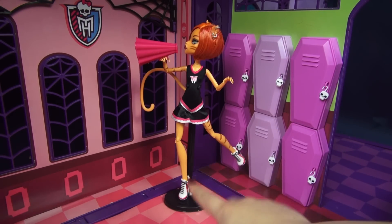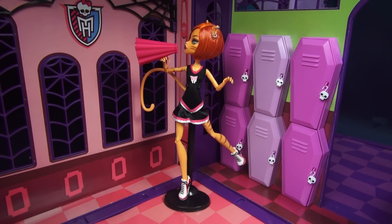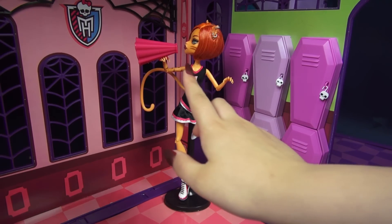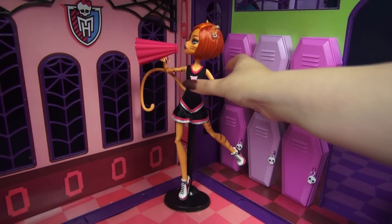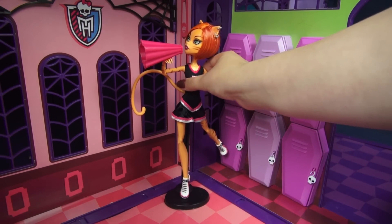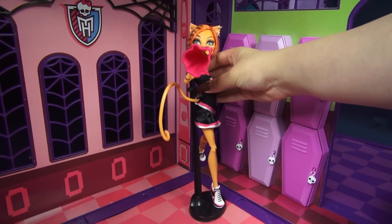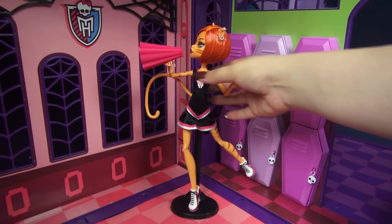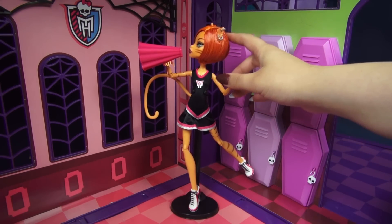Thankfully she came with her own stand, which is kind of unusual for anything above a two-pack because they normally don't have stands, but I'm so grateful they included one. The other accessory she has is this little pink megaphone, and if you turn it to the side it looks like a skelette, which I think is a really cute little touch. So let's go ahead and take a look at her hair and makeup now.